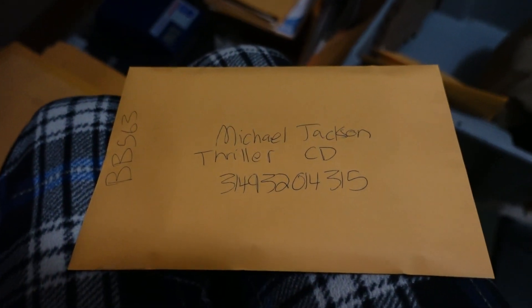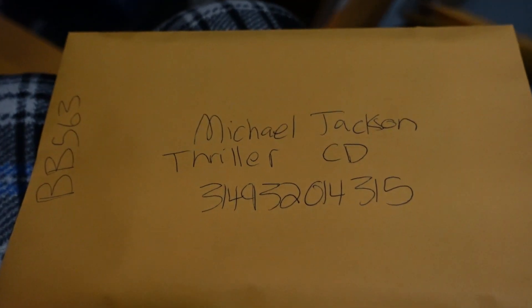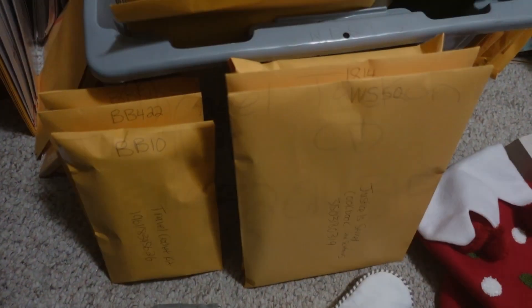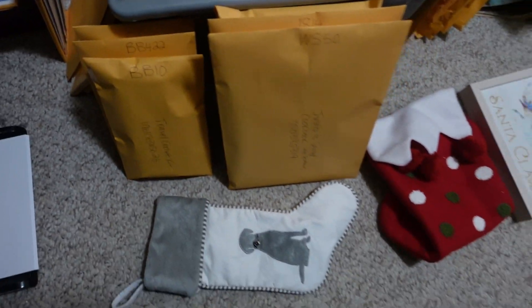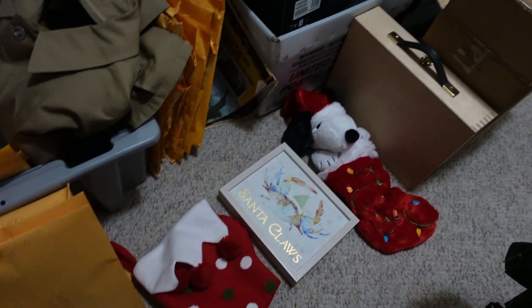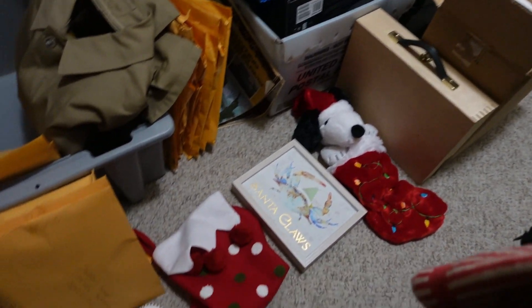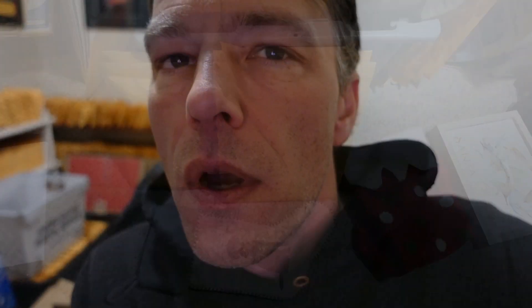I pulled the Thriller CD from inventory and will get shipping on it. Got six items listed tonight with seven more to go, but I'm going to call it a night. It's a little after nine and I've been going pretty hard today. Hopefully you guys enjoyed this day-in-the-life look at my eBay business.